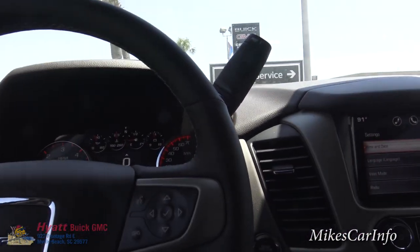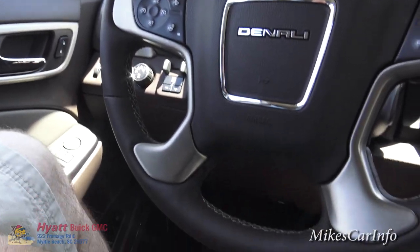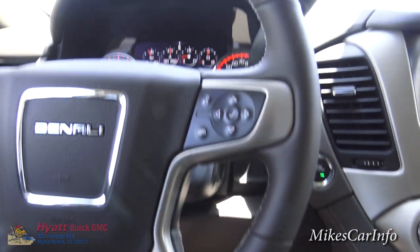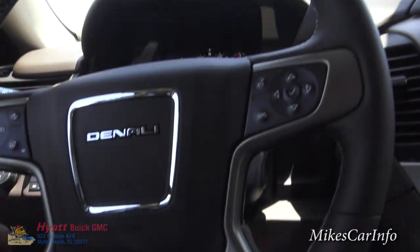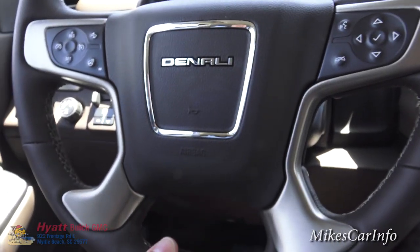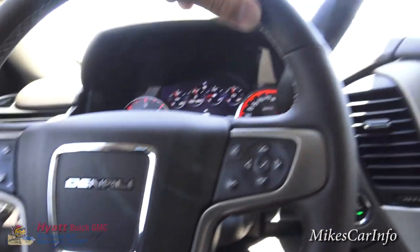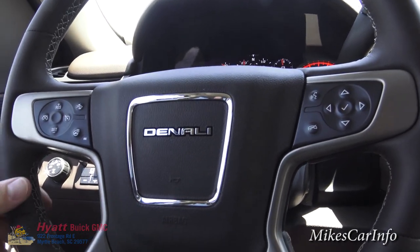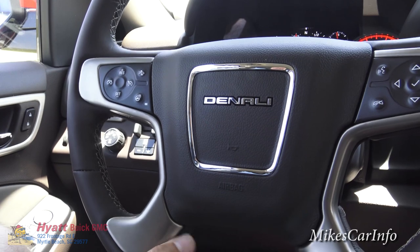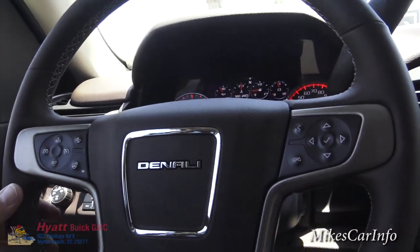It does have rain-sensing windshield wipers. Let's check out the hand-stitched leather wrap steering wheel. It has very good feel to it — a little bit of give, not too thick or too thin. That's something important on a long trip — you don't want your hands aching trying to hold a steering wheel.